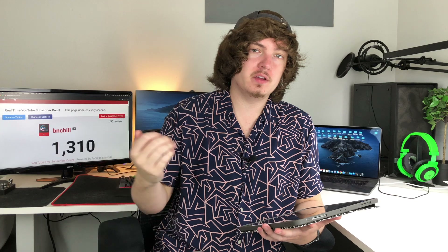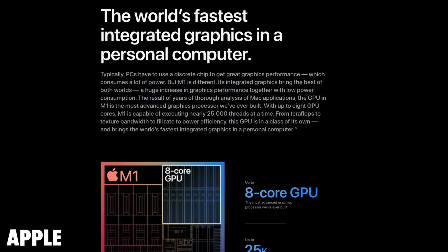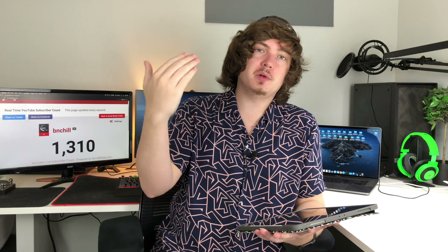The M1 SoC also has integrated graphics, and Apple wants to have another world's best, so they're stating that they have the world's fastest integrated graphics in a personal computer. I do believe this one simply because the Intel integrated graphics have always been terrible in my opinion, and I think everyone will probably agree with that. So I imagine this is probably the easiest department for Apple to step up and beat them in.